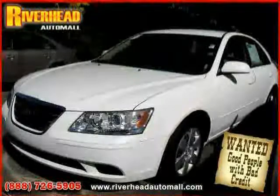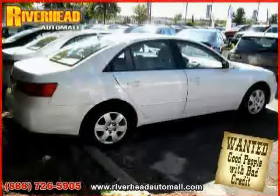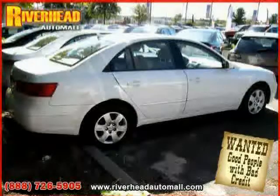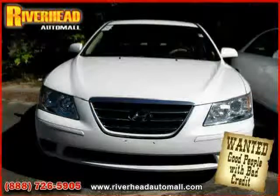Driver and passenger side airbag, four wheel anti-lock brakes, rear head airbag, and air conditioning. Driven with care for 35,885 miles, makes this Sonata an easy choice for you.